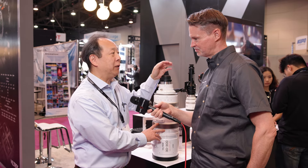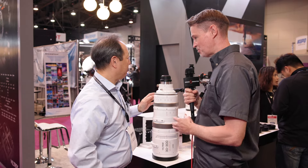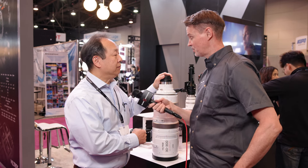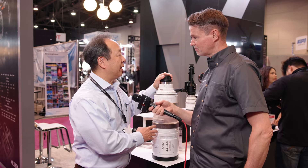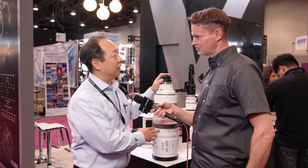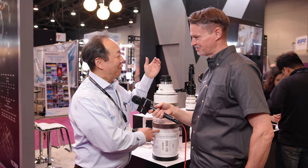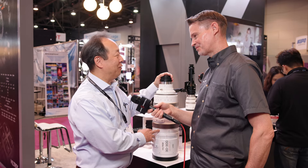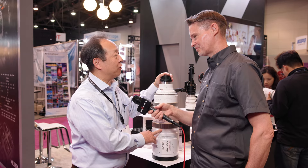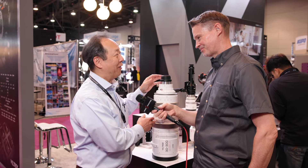That S35 lens is in the works and could possibly arrive next year. On the topic of anamorphic, Jim is always pushing the company to set new records, and an anamorphic zoom is certainly something they're looking forward to exploring. They started big with this lens, but hopefully they can go smaller as well.